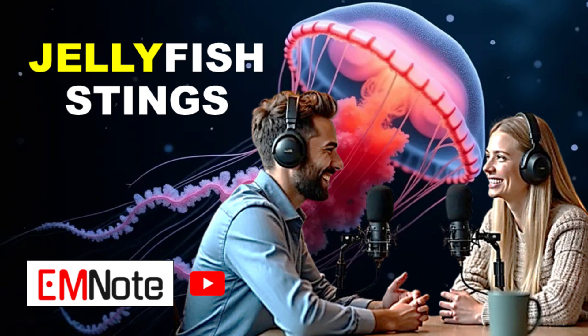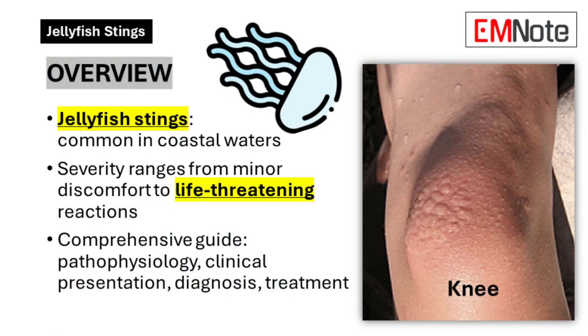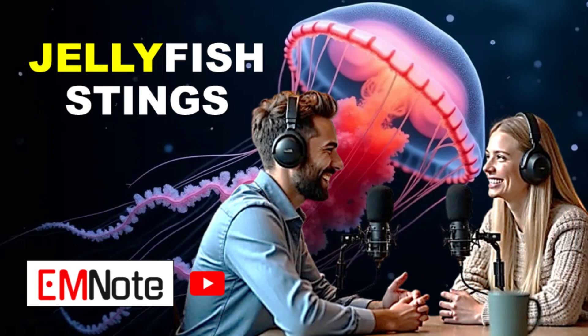Picture this: you're at the beach, sun's out, having a great time. You wade into the water and bam — it feels like someone just jabbed you with something. You don't even see what did it, but deep down you know it was probably a jellyfish. Not the best way to start a beach day. So today we are diving deep into the world of jellyfish stings.